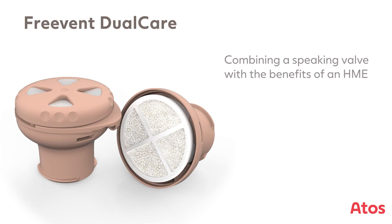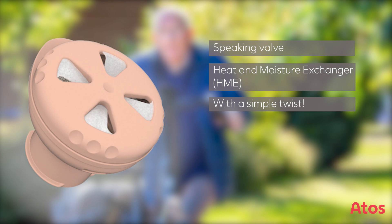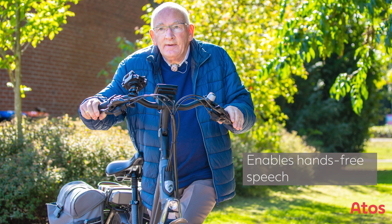Freevent Dual Care — combining a speaking valve with the benefits of an HME. Change between speaking and HME mode with a simple twist. Freevent Dual Care enables hands-free speech.